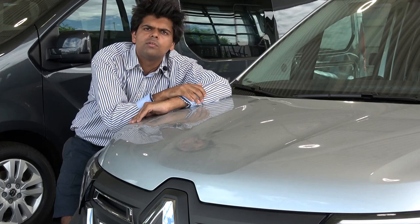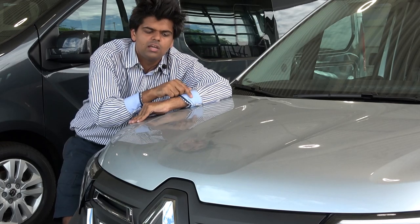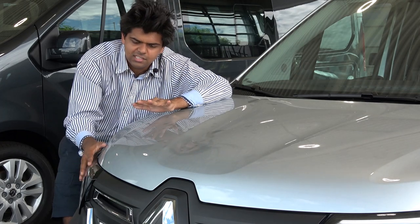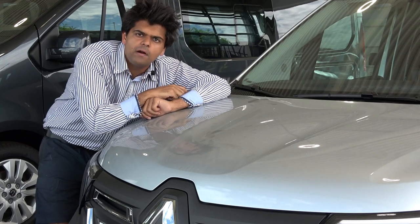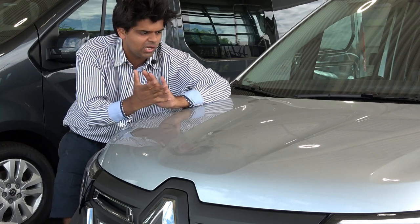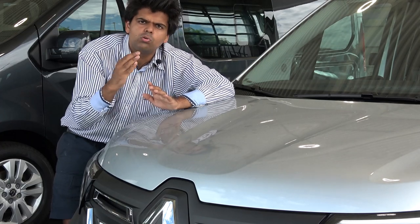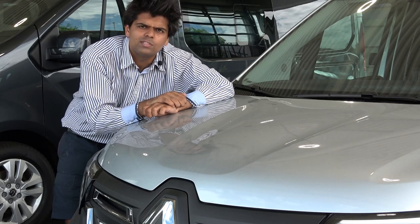This Renault Kangoo has to be one of the best small vans I've ever seen — electric, well-equipped, with a fabulous design and a very rich history as a descendant of Renault's small utility vehicles that always drove the streets of Paris. Don't forget to like, comment, and subscribe. Let me know in the comments what your favorite small van is — is it the Renault Kangoo, the Volkswagen Caddy, or the PSA group small vans like the Peugeot Partner?